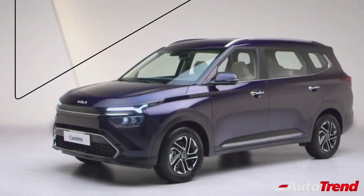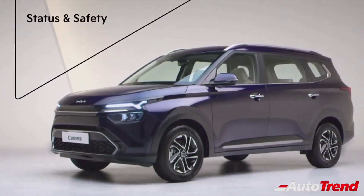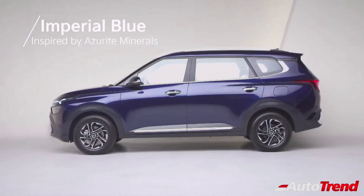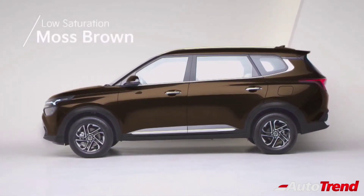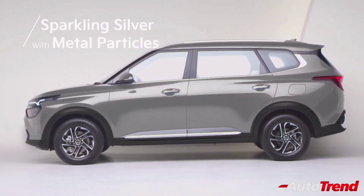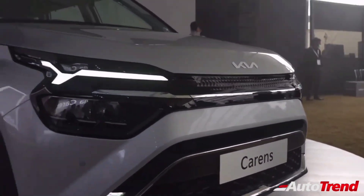This new Kia Currence is likely to be positioned right between the Mahindra Marazzo and the Toyota Innova Crysta, while still offering significantly more features compared to both of them. The Kia Currence is expected to be launched early next year by the month of February. Stay tuned for further updates regarding the all-new Kia Currence Premium MPV. This is Viprajesh signing off — see you in another video, thank you for watching.